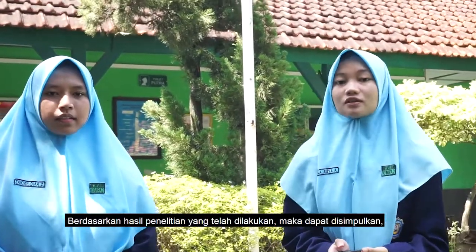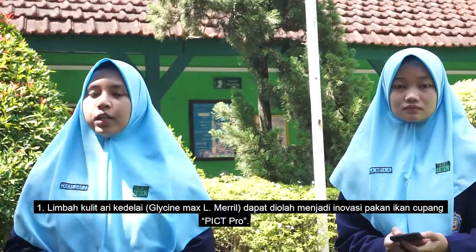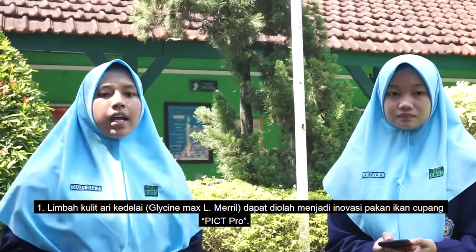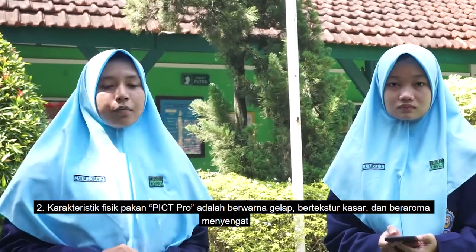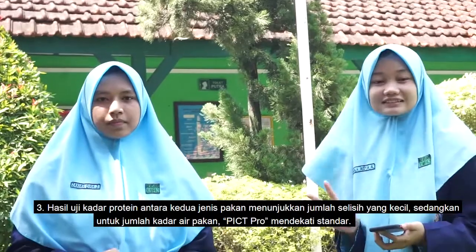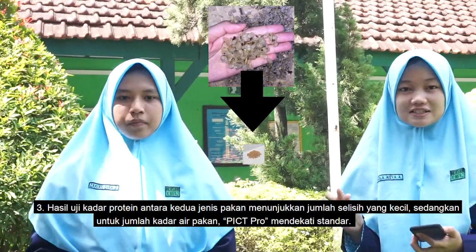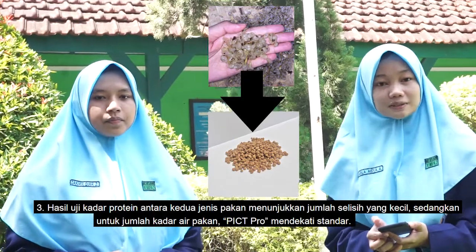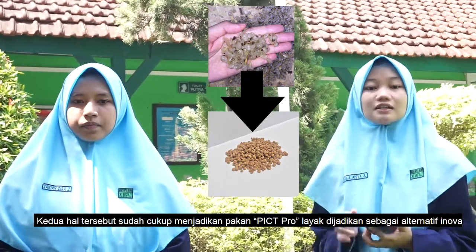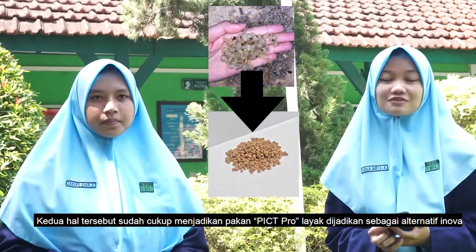Based on the results, it can be concluded: First, soybean husk can be processed into innovative betta fish food in pellet form. Second, the physical characteristics of the pellet show a distinctive texture and strong aroma. Third, the protein content between the two types of fish food shows a small difference, and the total moisture content of our feed was closest to the standard. These results are sufficient to make our pellet product suitable as an alternative betta fish food innovation.